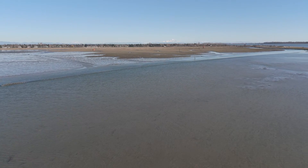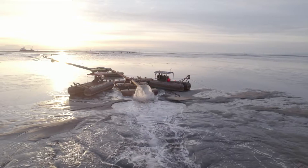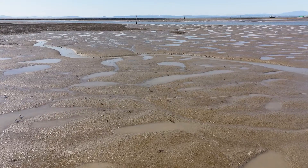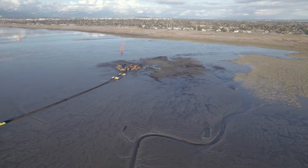With the Sturgeon Bank Sediment Enhancement Pilot Project, we're trying an innovative method to add new sediment to the Sturgeon Bank foreshore to try to restore tidal marsh, to restore fish habitat, and support coastal flood protection for the city of Richmond.